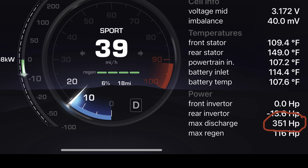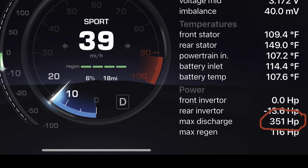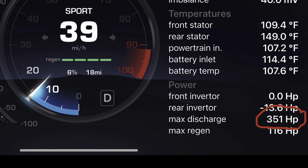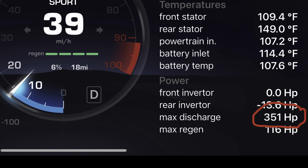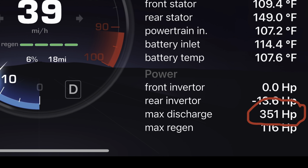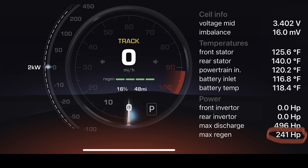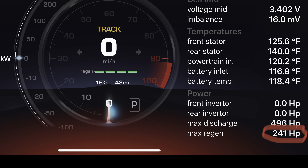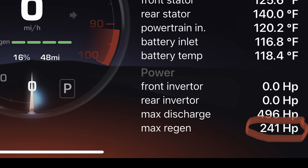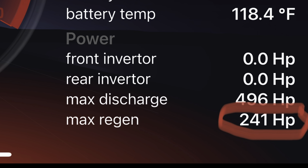I still had 18 miles of range left too, though the car was extremely slow at that point. There is one benefit to a low state of charge: the max regen braking capabilities only occur at a lower state of charge with a hot battery. In sport mode you will only see about 116 horsepower of regen with a fully preconditioned battery. However, in track mode with a 118.4 degree Fahrenheit battery and 16% state of charge, I saw 241 horsepower of regen braking — extremely strong braking from regen alone.